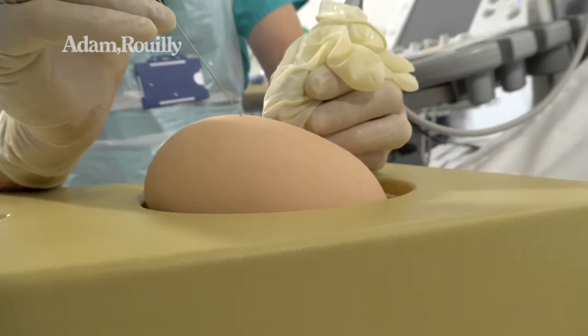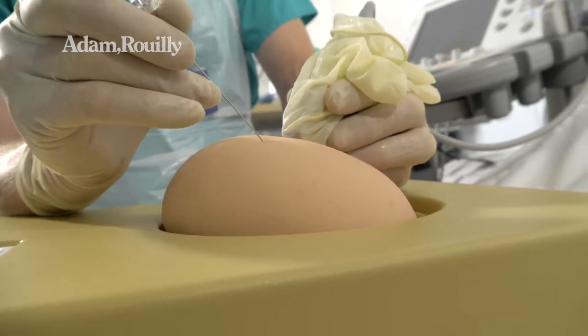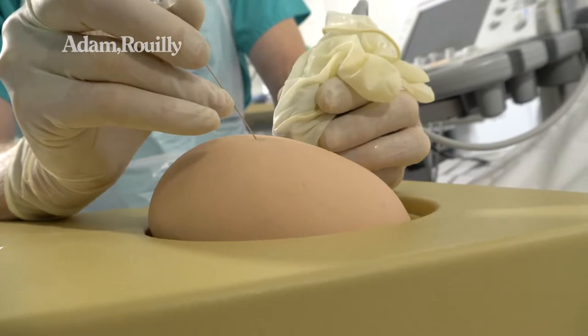AmnioAbby will allow the trainees, obstetricians and foetal medicine specialists to hone their skills and enable them to put a needle exactly where they need to and perform procedures safely well into the future.